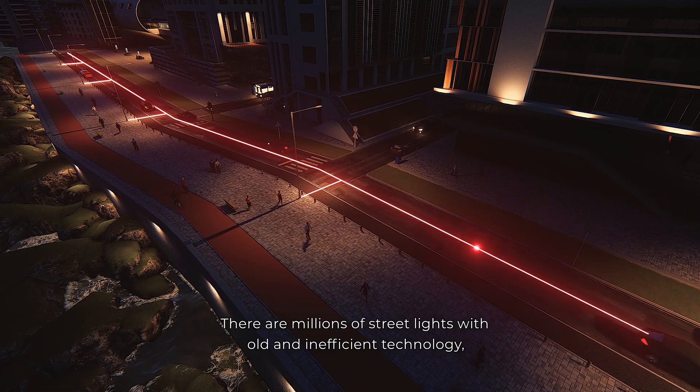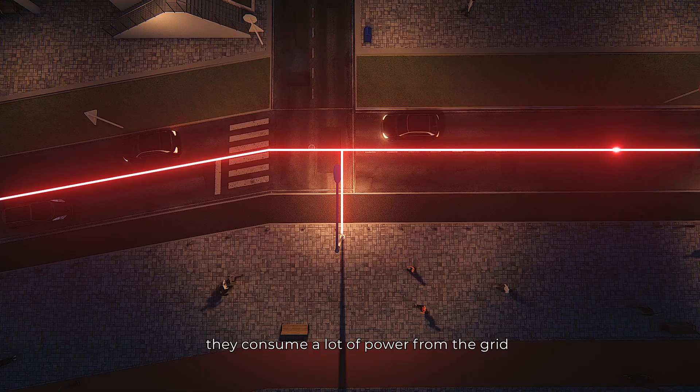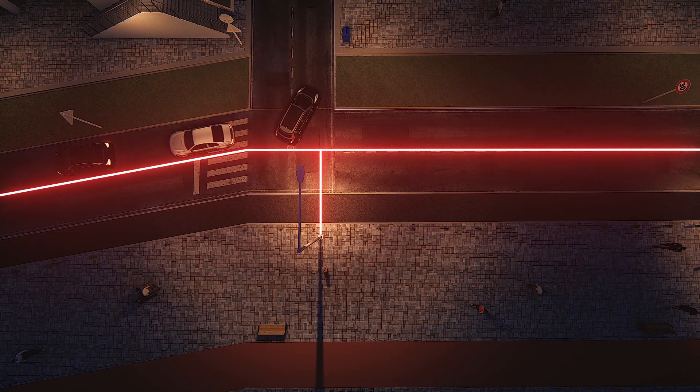There are millions of street lights with old and inefficient technology. They consume a lot of power from the grid and give one basic service: lights.